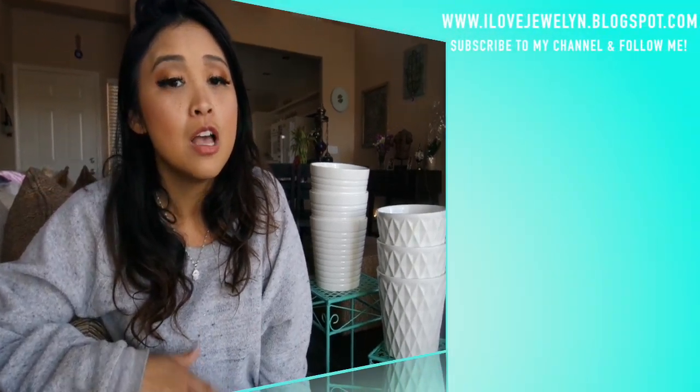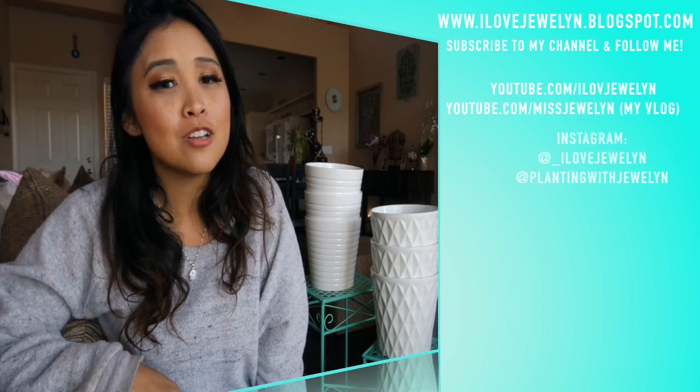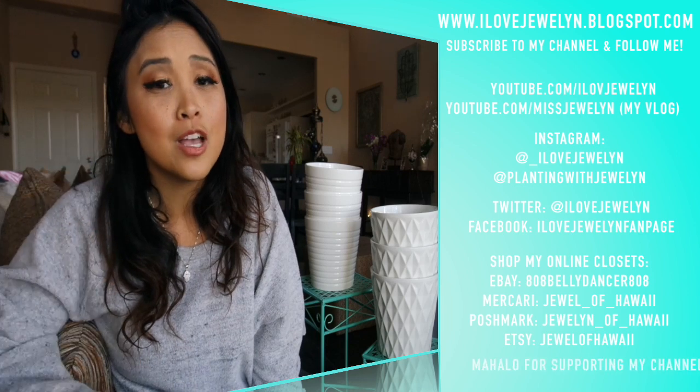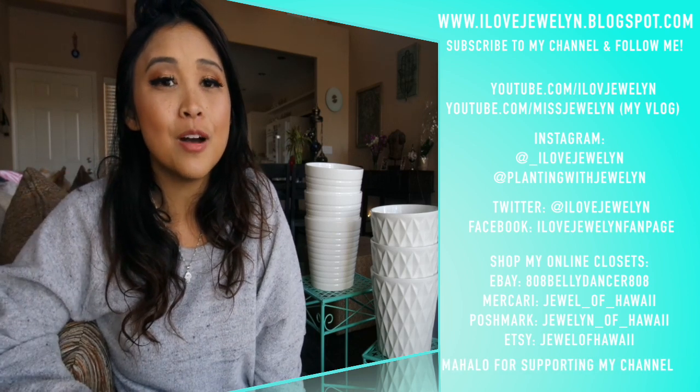I hope you guys enjoyed this video and this little update on where my life is at right now. I'm excited to go back to Los Angeles and do so many things for the channel. I hope you enjoyed the little Egypt content I was able to get for the main channel, but stay tuned because I will be uploading to my vlog channel with my Egypt travels. You can find more on my vlog at ilovejulian.blogspot.com. I miss you guys so much - until next time, aloha from the Ninth Island, Las Vegas, Nevada!